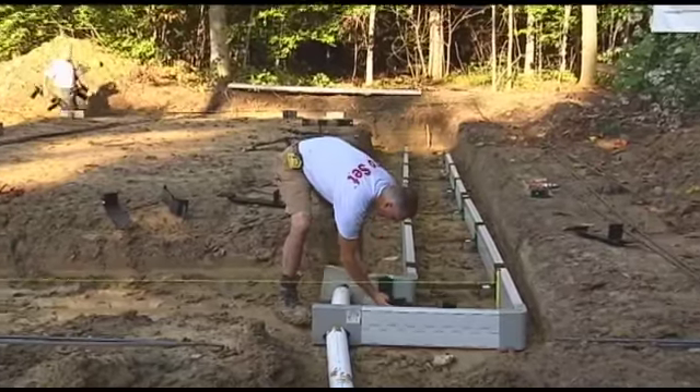Strong and durable, the ProSet supports are designed to firmly hold ICFs in place with the footer forms, making it a simple, quick process to incorporate the footer and the first row of ICFs in one easy pour. ProSet is designed to be used with plastic and wood drain forms. The brackets can be fastened with almost any self-tapping screw and are completely adjustable for uneven excavations.